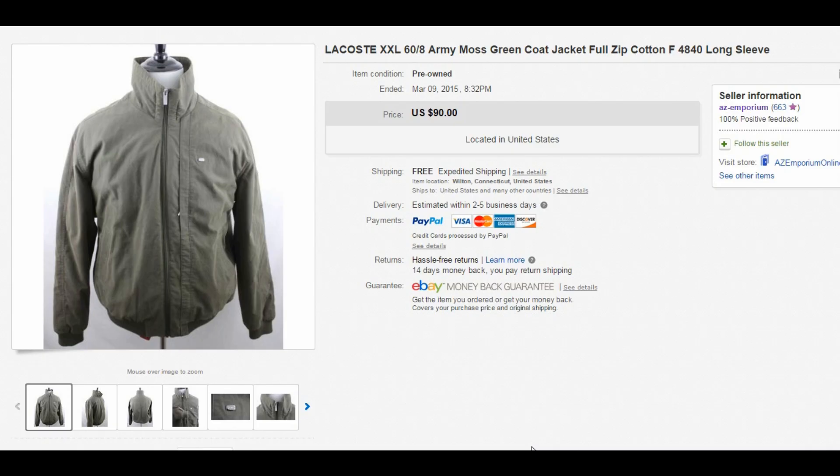Hey guys, welcome to another eBay sales update video. These are 10 items that I recently sold on eBay, just to give you an idea of items that you can find and resell for profit, and to show you some of the things I've personally sold on my account.